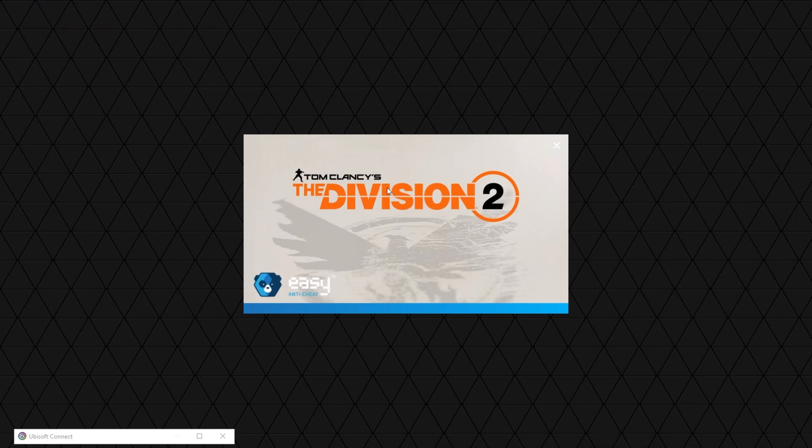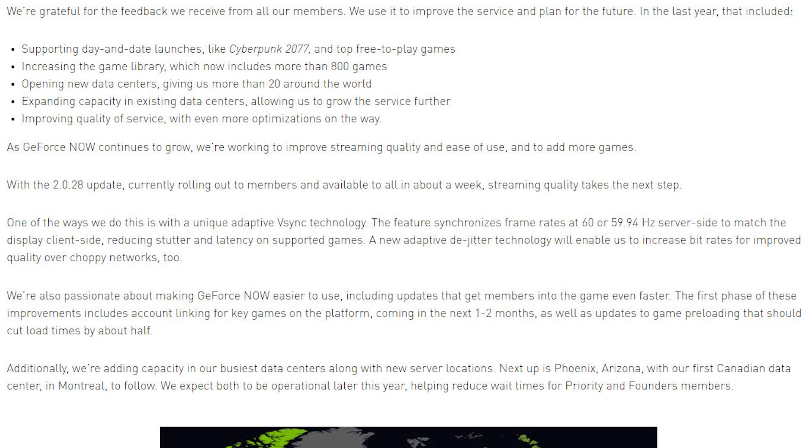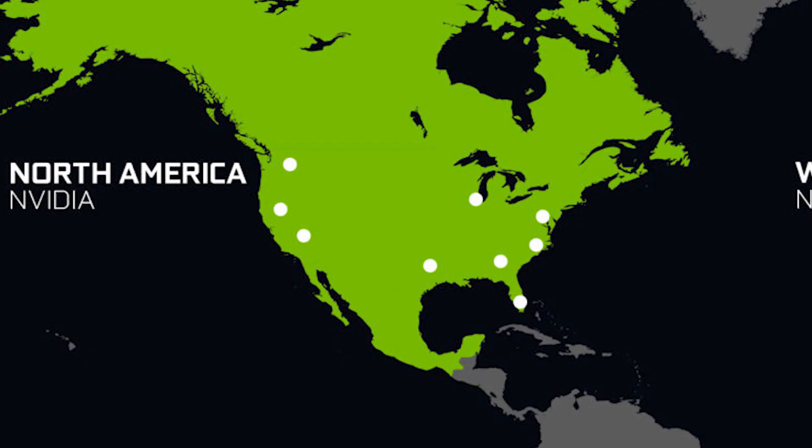They are also trying to implement a game preload that would reduce loading times in half. The most important part of this news article is the new data centers and capacity. Expansion is necessary since GeForce Now's popularity is skyrocketing, so they are adding a data center in Phoenix, Arizona and also their first data center in Canada, located in Montreal. They expect both data centers to be up later in the year.